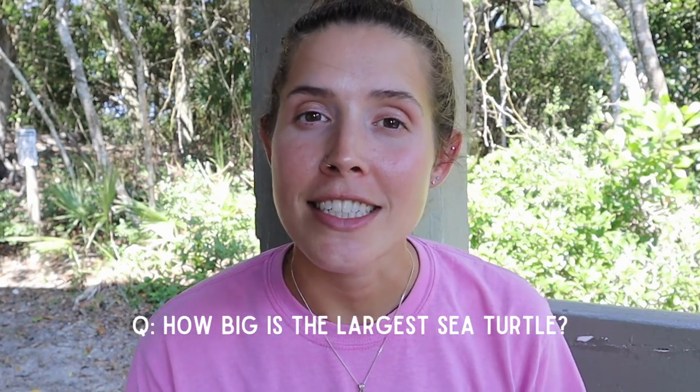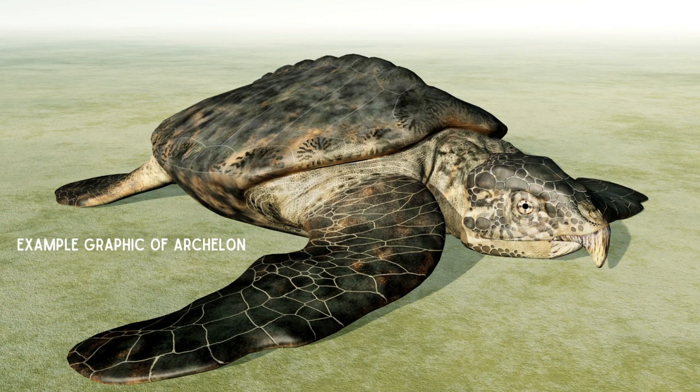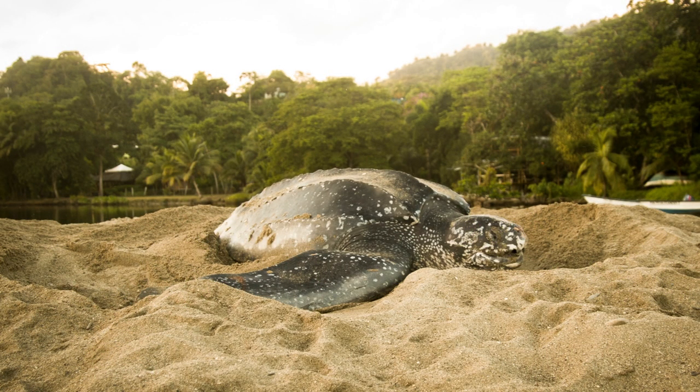Starting off with: how big is the largest sea turtle? Archelon, which is an ancestor to our present-day sea turtles, could get up to 7 meters or 21 feet in length. They lived during the time of the dinosaurs. Our present-day largest sea turtle is the leatherback, which can reach lengths of 7 feet and can weigh over 2,000 pounds.